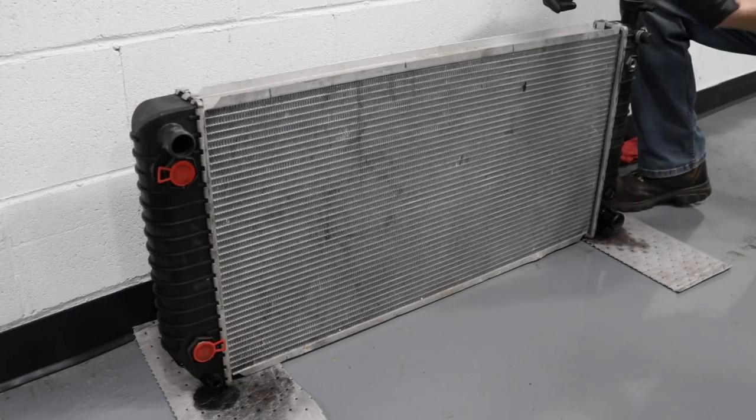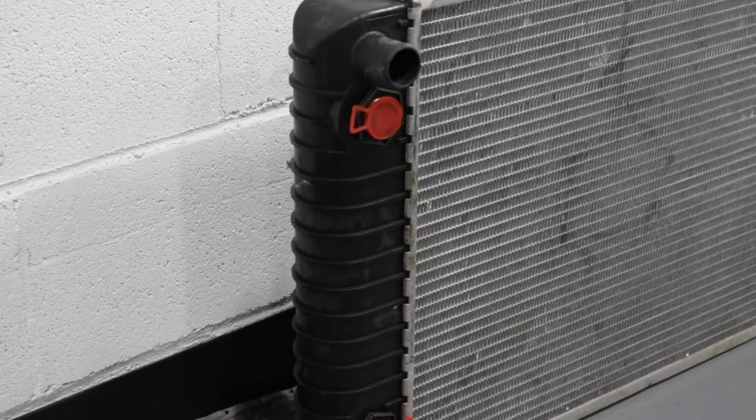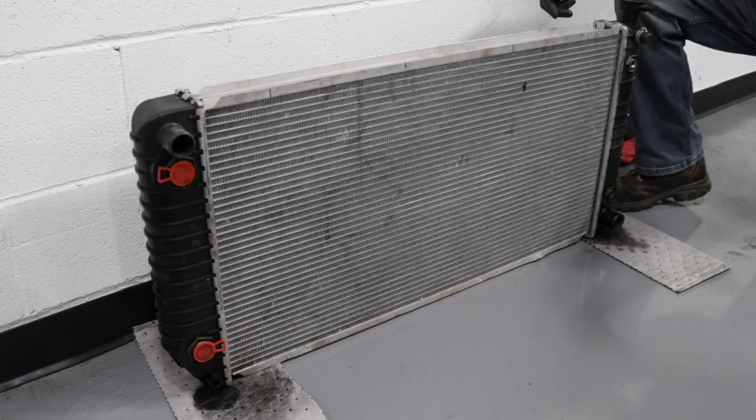Something else you might happen to notice is on the other side of the radiator, a couple other ports. They might generally be a little bit larger, and those are actually for an oil cooler. What would happen with that is you'd have lines that go from the radiator out and down to the oil filter housing, and that's going to be a way to cool down the oil overall.